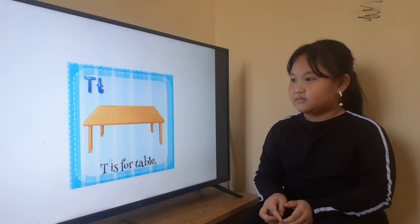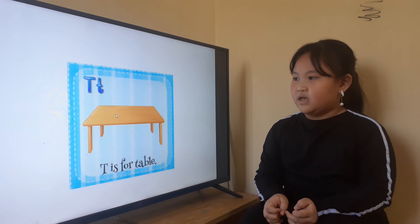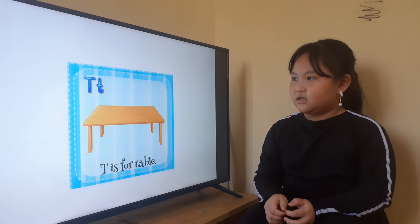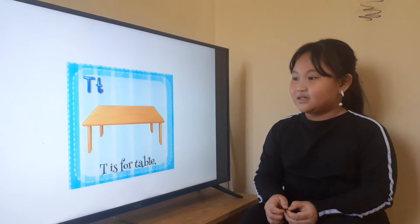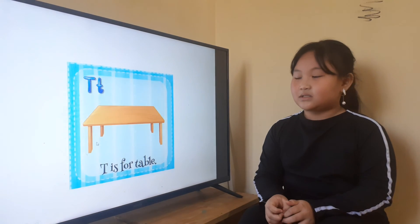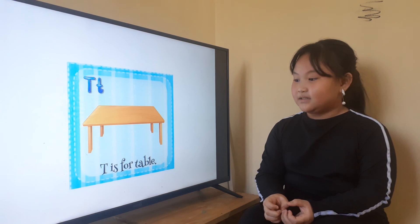And the last letter for you is letter T. Letter T is for? Table. What shape is the table? It's a square table. And what color is the table? Brown. And how many legs does the table have? Table has four legs. And how many legs do you have? Two legs. Okay, very good.